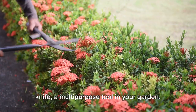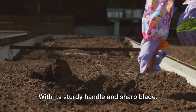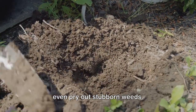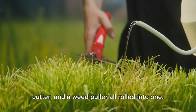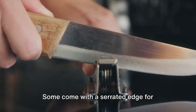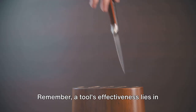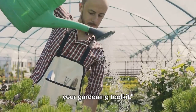Last but not least, the gardener's knife — a multi-purpose tool in your garden, akin to a Swiss army knife for any green thumb. With its sturdy handle and sharp blade, it can be used for a myriad of tasks: digging small holes to plant seeds, cutting through thick stems, or prying out stubborn weeds. Some come with a serrated edge for sawing, while others have a straight edge for slicing. There are even versions with a notch for cutting twine or a ruler for measuring planting depth. A tool's effectiveness lies in its versatility.